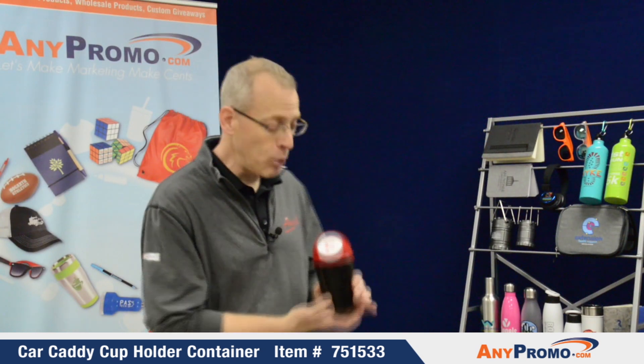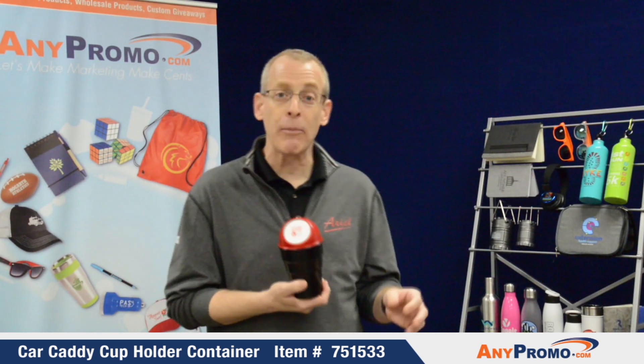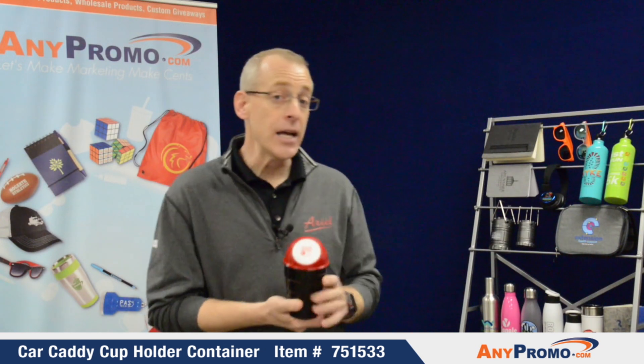It's going to fit in the cup holder of your car, and you're going to take all those gum wrappers, receipt wrappers, straw wrappers — where do they go? Usually on the side of your car, the side of your door. No longer — right in this little trash can. It comes in three colors.